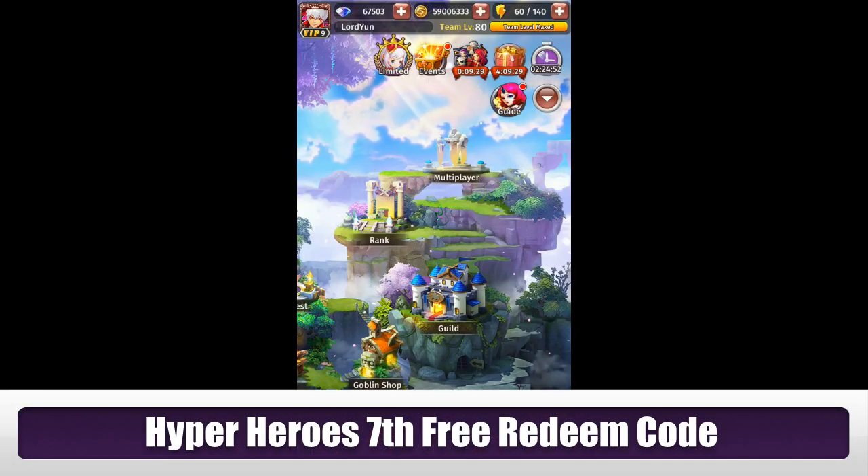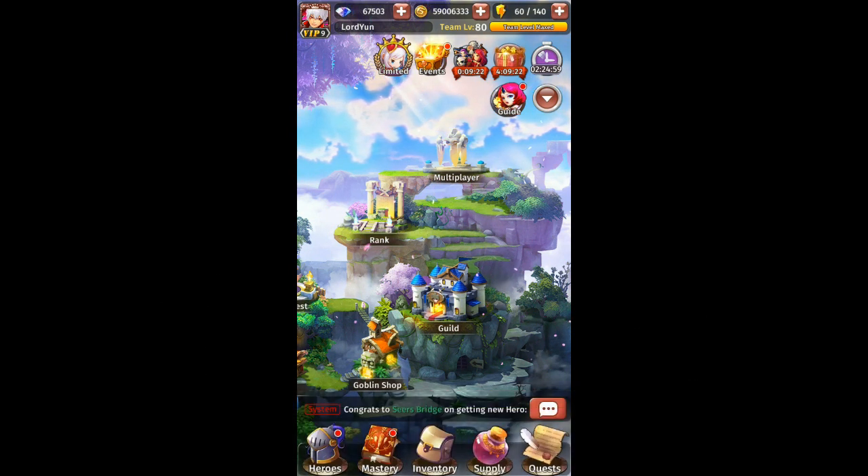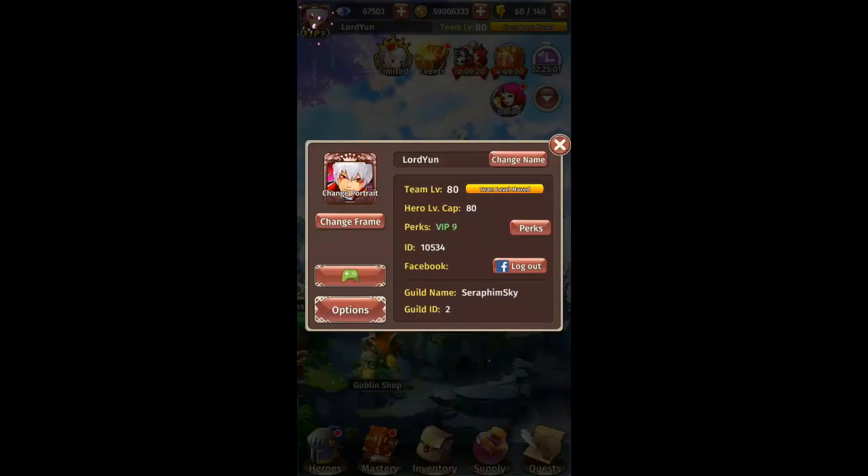Hello everyone, welcome back to another free reading code. This is the number 7 free reading code that Hyperhero released. I'm going to show you guys how to redeem it — just click on the top left corner on your logo.